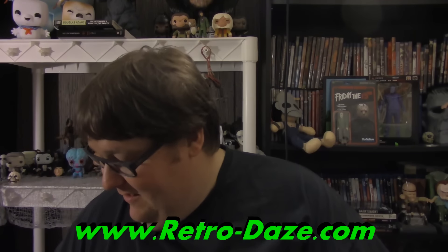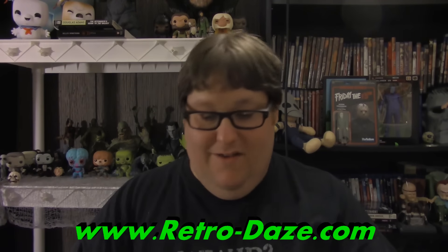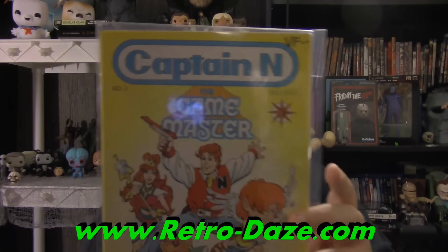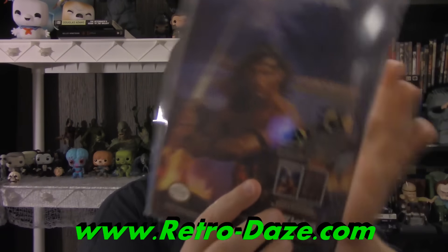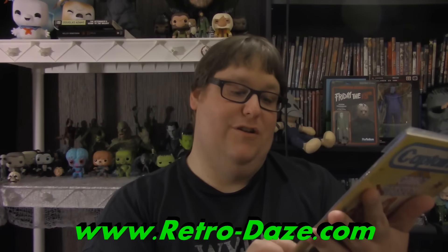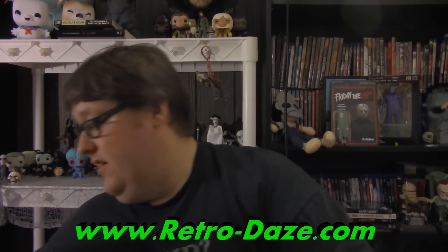Next up: Captain N the Game Master number one — a Nintendo comic system comic book. That is so, so cool. And on the back of course we have Fabio for Iron Sword: Wizards & Warriors 2. That was a good show, I used to watch that.